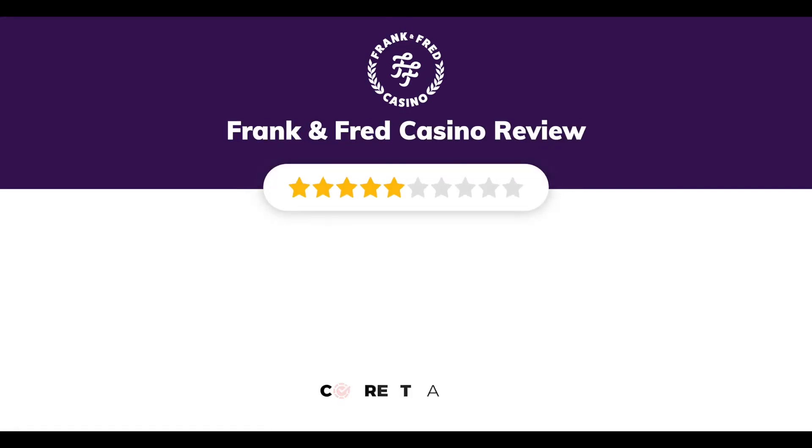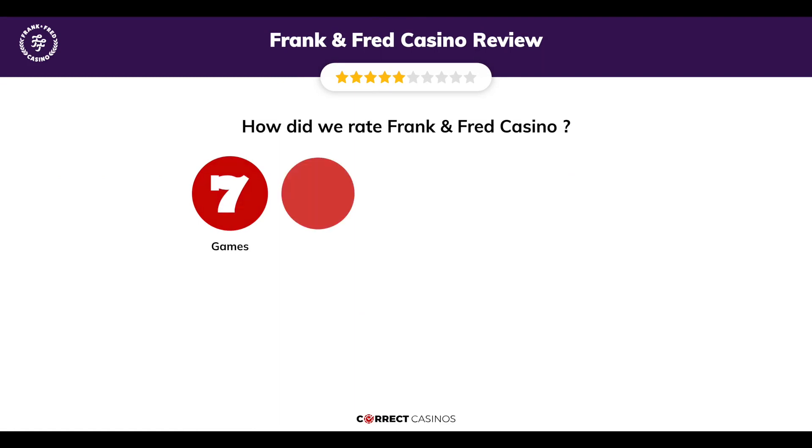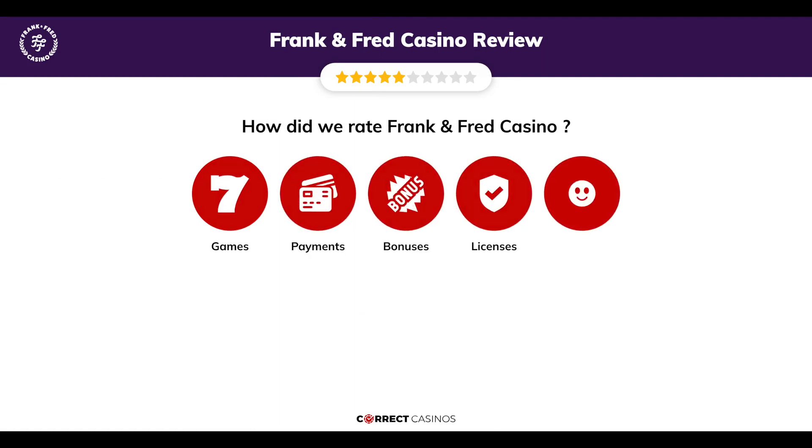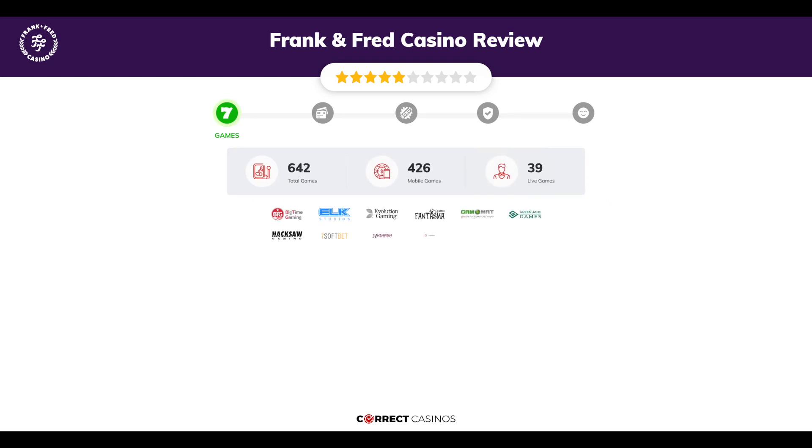Frank and Fred Casino review by Correct Casinos. We have based this review and rated Frank and Fred Casino based on several criteria: games, payment methods, bonuses, licensing, and customer support. So let's move forward.